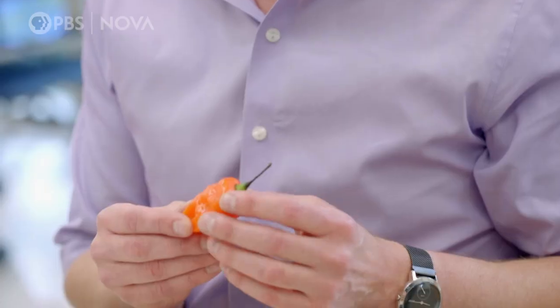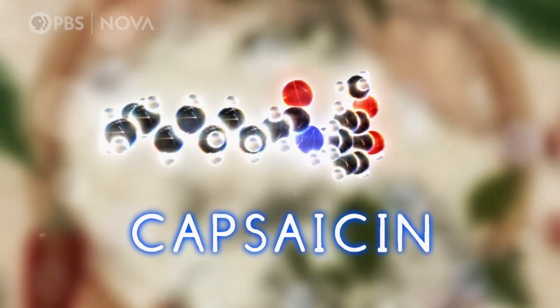That was an aversive response. This plant has evolved a chemical called capsaicin, and the reason it makes that is to keep animals from eating the chili. The chili festival people never got that message — we're just a really stupid species? Exactly.